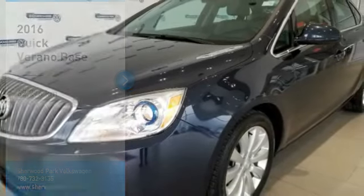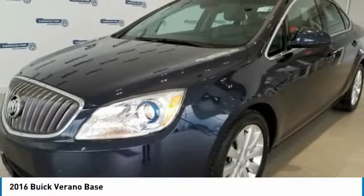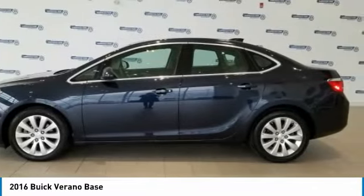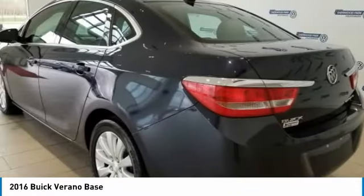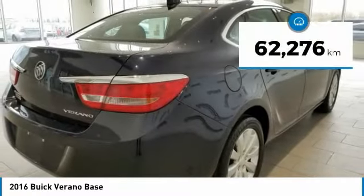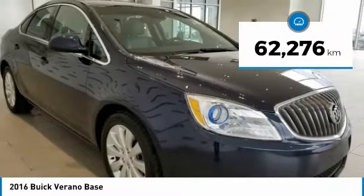Stop by and take a look at the 2016 Verano. The Buick Verano is a compact car built on the Delta II platform, designed and built from the ground up with the idea of it being a Buick. This vehicle has less than 70,000 kilometers.